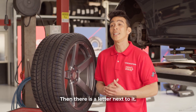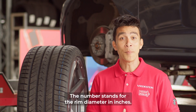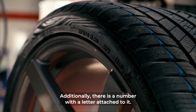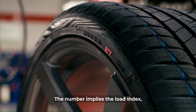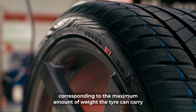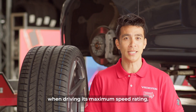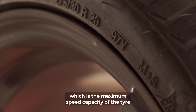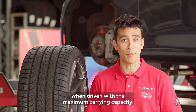Then there is a letter next to it. The letter specifies the construction of the carcass. The number stands for the rim diameter in inches. Additionally, there is a number with a letter attached to it. The number implies the load index, corresponding to the maximum amount of weight the tire can carry when driving its maximum speed rating. The letter suggests the speed rating, which is the maximum speed capacity of the tire when driven with the maximum carrying capacity.